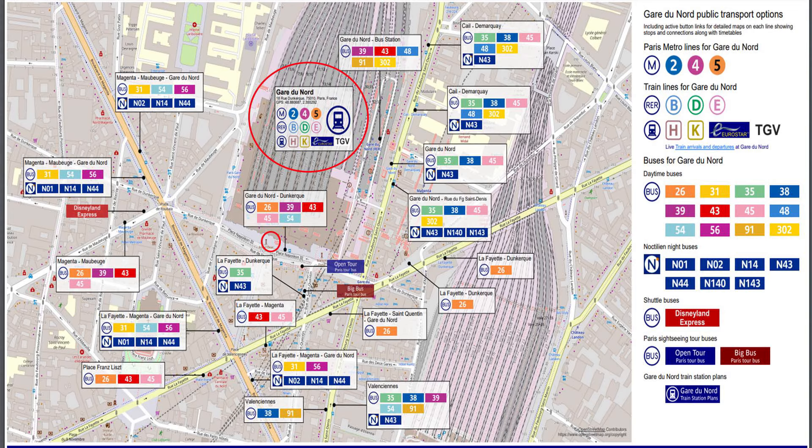There are a number of bus locations just beside Gare du Nord, with both day buses and night buses labeled on the map. Importantly, the Disney Express bus stop is just out and to the right of the train station — come out the front doors, hang a right, and it's just down there. There are also open-air bus tours of Paris available nearby.